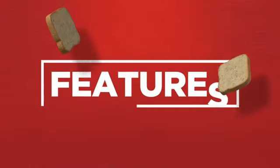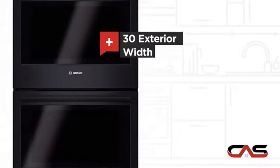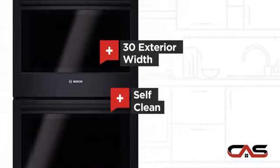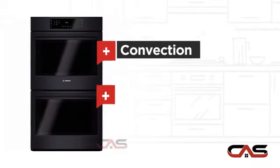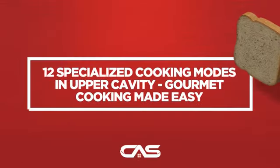It offers many features: spacious 30-inch design, self-cleaning in both compartments, one compartment convection, and temperature probe, and much more.